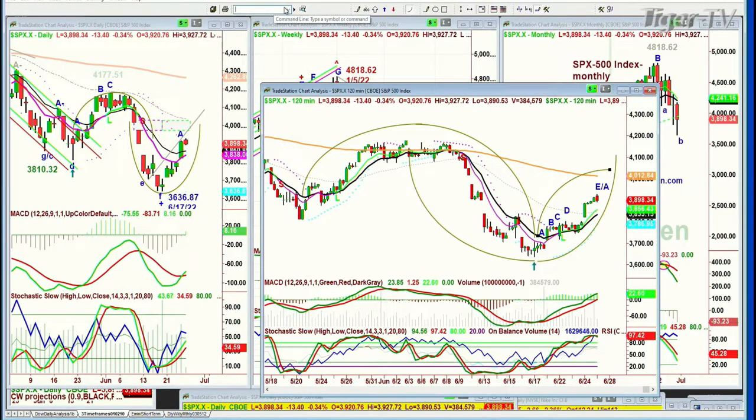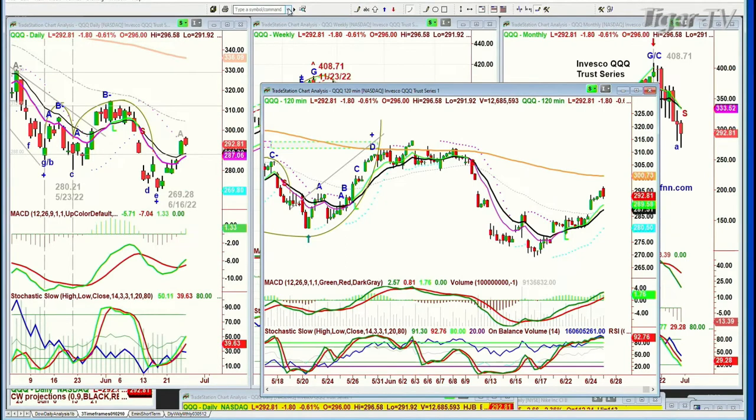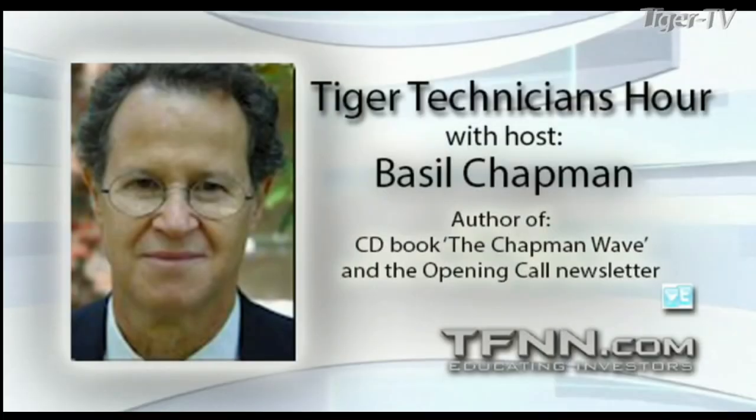Now let's look at the QQQ. The S&P is down 13. I would say minus 22 to minus 26 will probably be the limit today before there's a stronger bounce. The QQQ trading down $1.80 at $297.90 — that is spectacular.